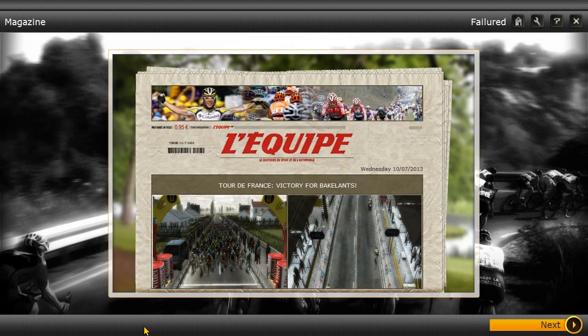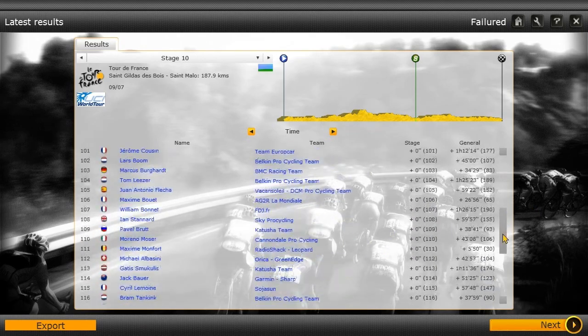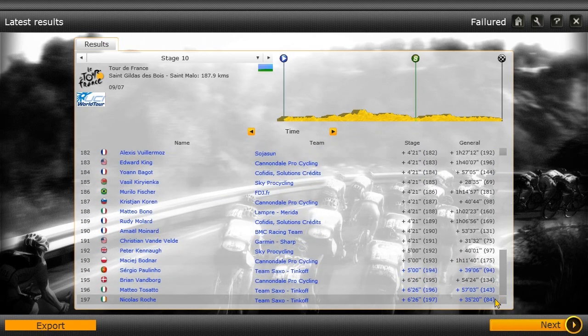Let's see what the newspaper says: Tour de France, victory for Bakelants. As for time losses: Christian Vande Velde lost time, Peter Kennaugh from Sky lost time, Nicolas Roche and Matteo Tosatto did pretty bad, and so did Sergio Paulinho. But I don't think they care about that in the overall standings. So thank you guys for watching — come back for the next stage. You never know what's going to happen at the Tour de France.